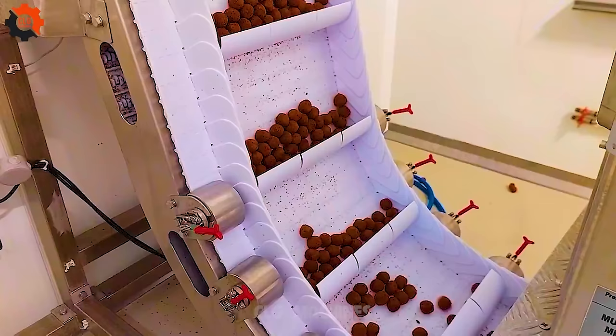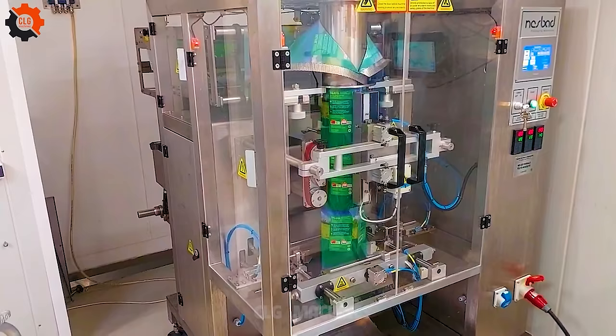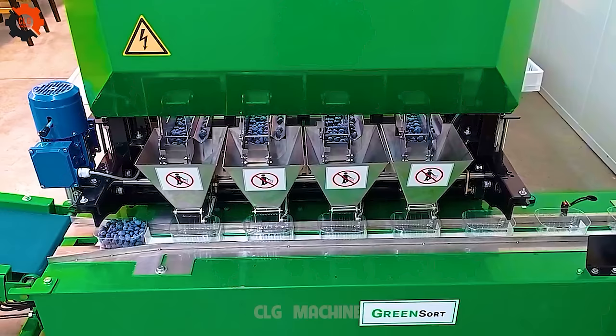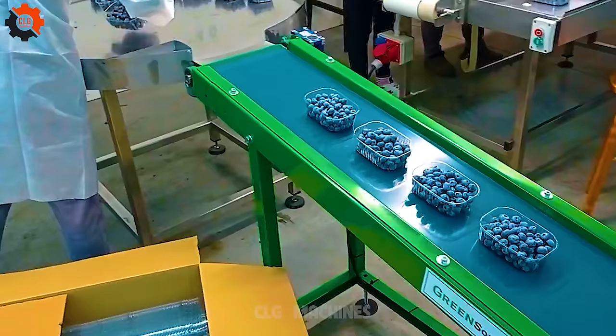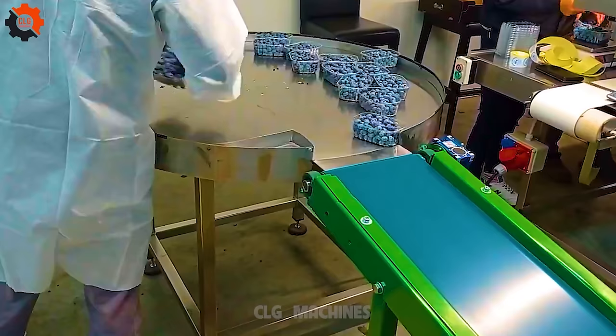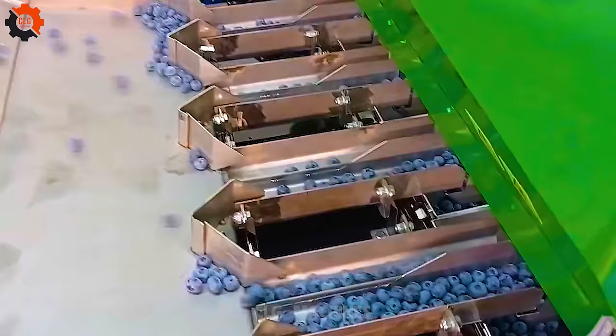Imagine a mountain of blueberries and one hero: the Greensort Weigher. With more gadgets than a spy movie, it tackles berry chaos like a boss. Picture berries rolling, squirrels scheming, and our hero unfazed. It's a comedy with laughs and surprises, but through it all the Greensort Weigher triumphs. Cheers to the berry champion, making sorting a breeze. Here's to smooth packing and juicy berries.